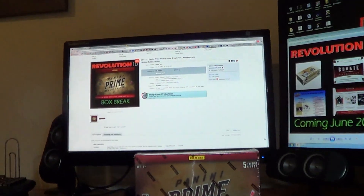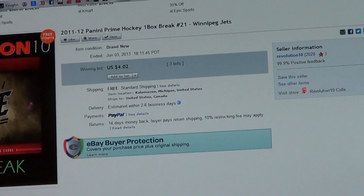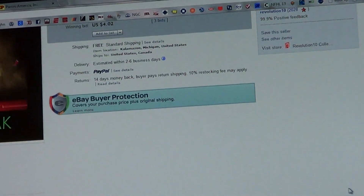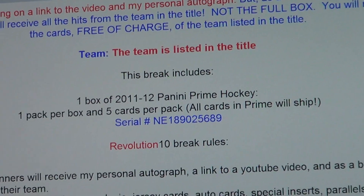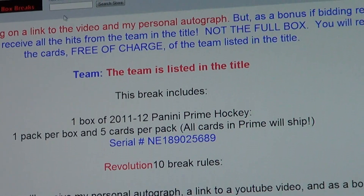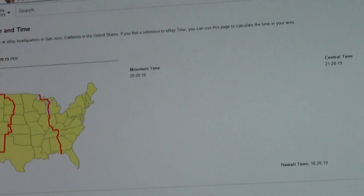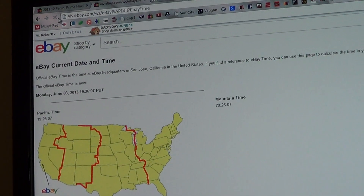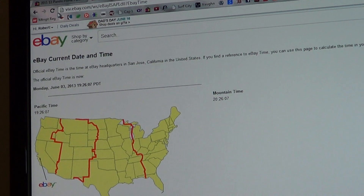Let me jump right in here and show you guys the last auction won. It was for the Winnipeg Jets. Here's the serial number from the auction. I'll get you guys a current eBay time with the refresh — Monday, June 3rd at 10:26pm Eastern Time.